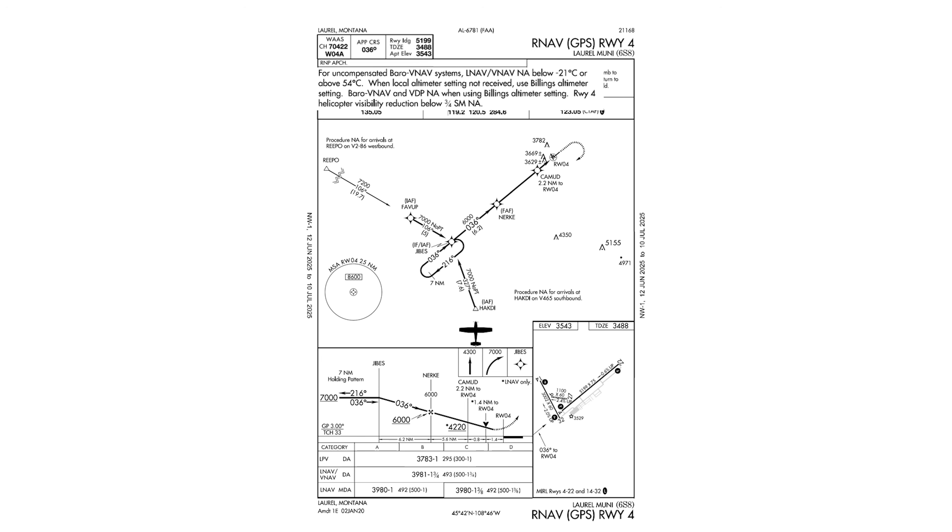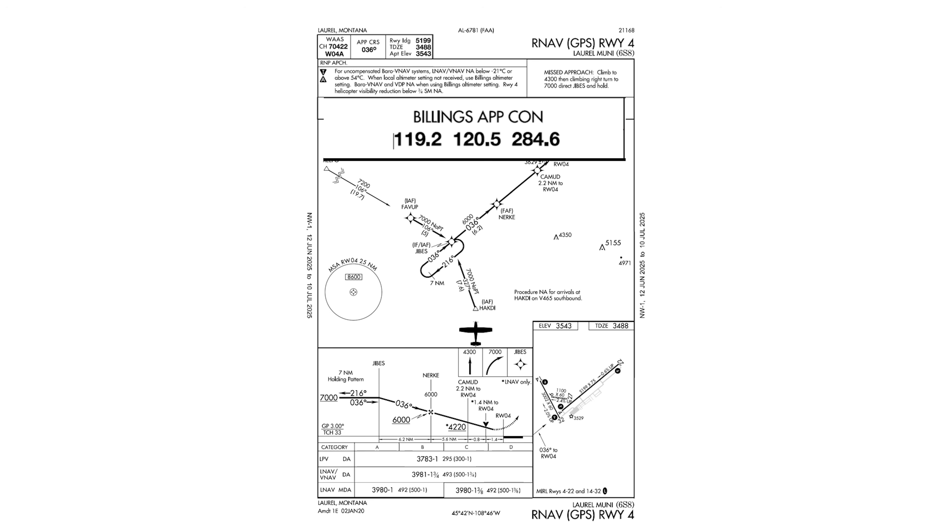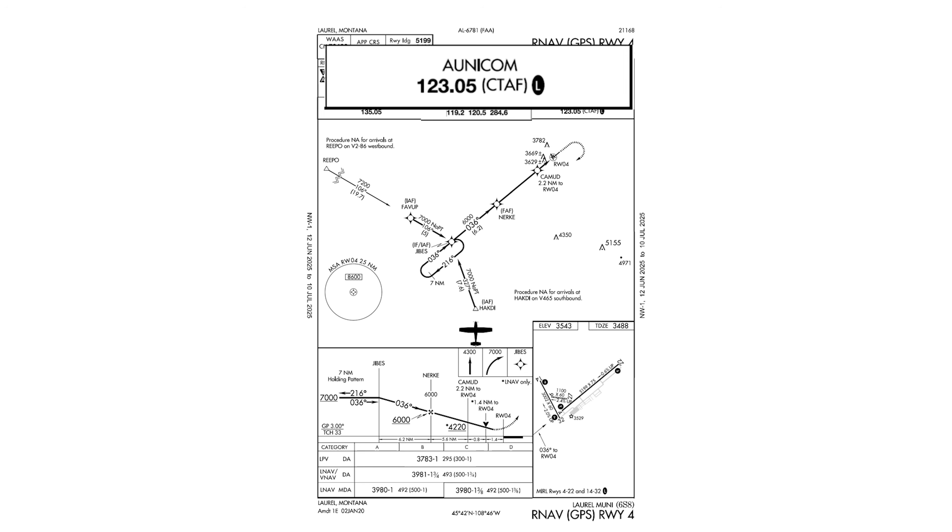Let's see if we need to take any notes into account. We're not shooting a BARO-assisted approach, so we ignore the first note. We have the local altimeter, so we ignore the next two notes. We're not in a helicopter, so we ignore the last note. Let's confirm that we have the AWOS on COM2 active. We're talking to Billings approach on COM1 active, and we have CTAF on COM1 standby.